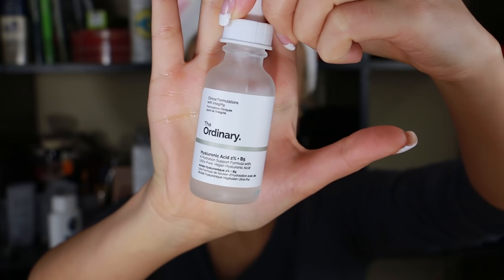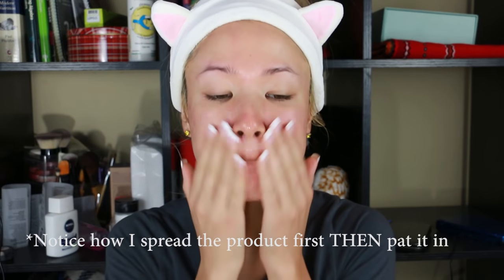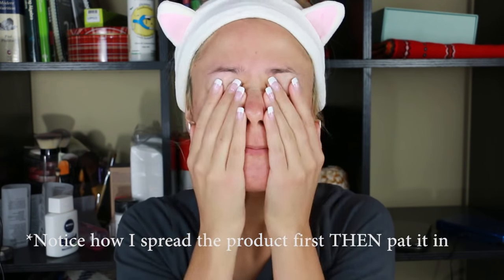Next is the hyaluronic acid 2% plus B5 — I didn't really like it that much. It felt nice on application, but afterwards my face felt really dry. I think I've been using hyaluronic acid wrong: you're supposed to have something moisturizing on top right afterwards. I was just applying all the other serums consecutively. The problem is that hyaluronic acid binds to moisture, and if you're using it in the driest time of year — winter — it's not going to collect moisture from the air; it'll collect it from your skin, which is why it was drying me out.